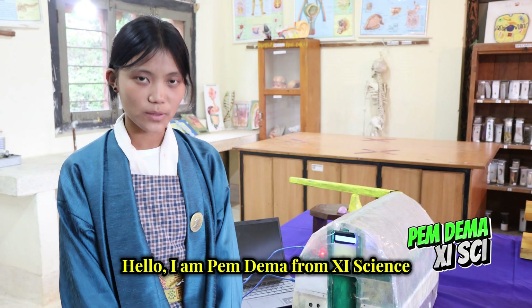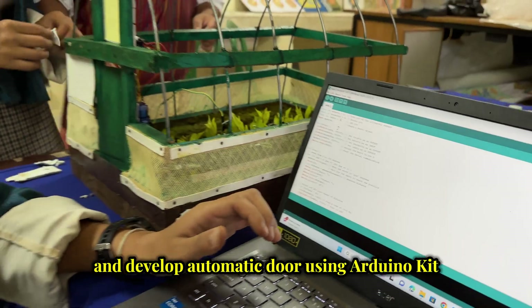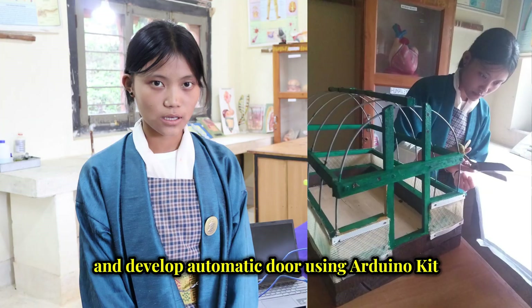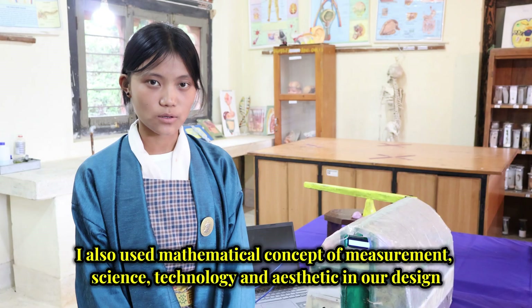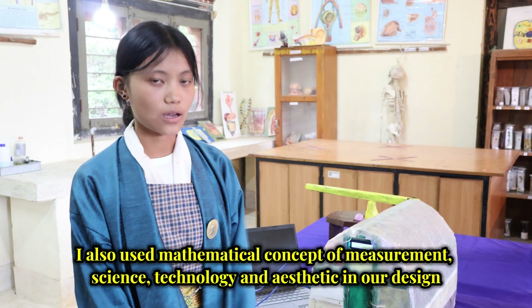Hello, I am Bhim Duma from 11 Science. I contributed to the design and construction of the CreateHouse and developed an automatic door using an Arduino Kit. I also used mathematical concepts of measurement, science, technology, and aesthetic in our design.